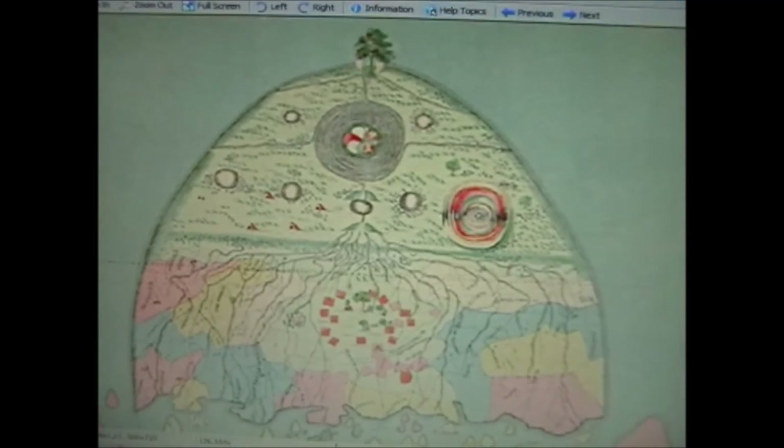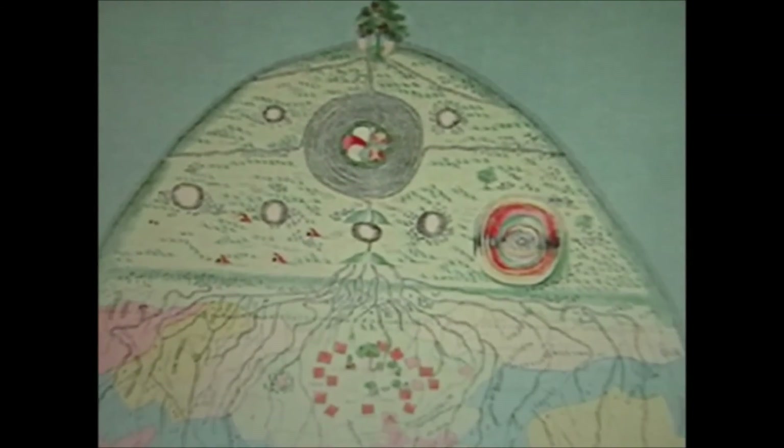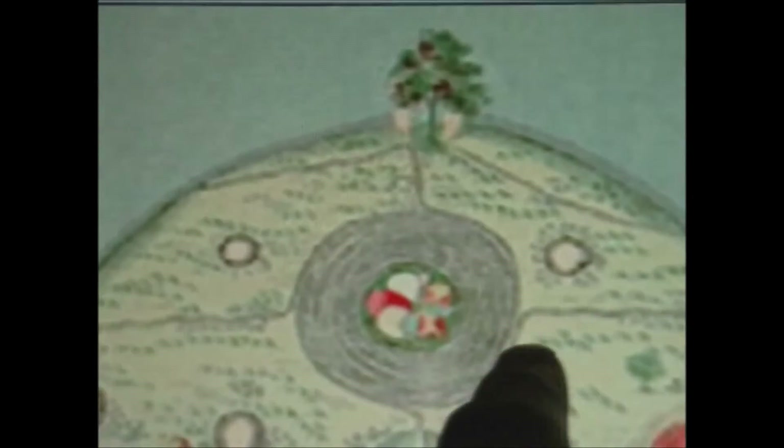Just for something a little different, check out this — it's another map, a Burmese map. I'll zoom in as close as I can. Do you think this is the whirlpool with Mount Meru? You've got the four incoming rivers and the Tree of Life at the top.